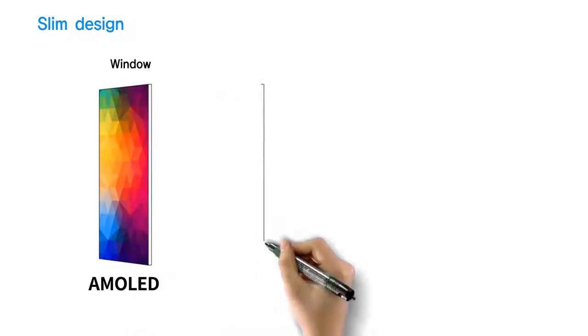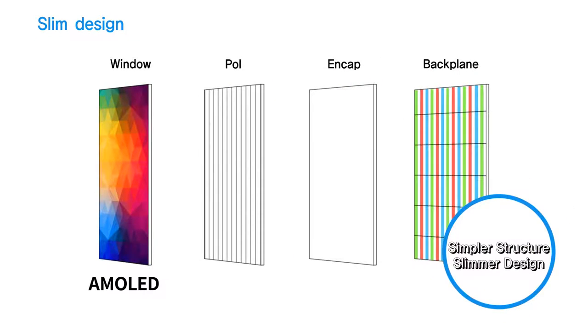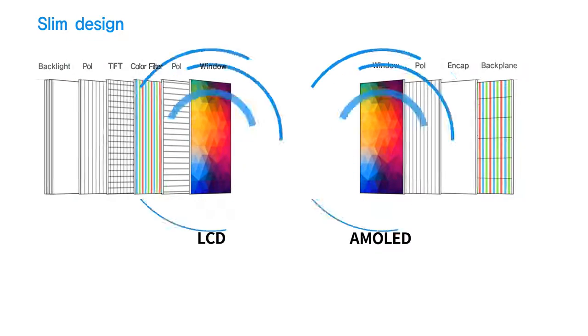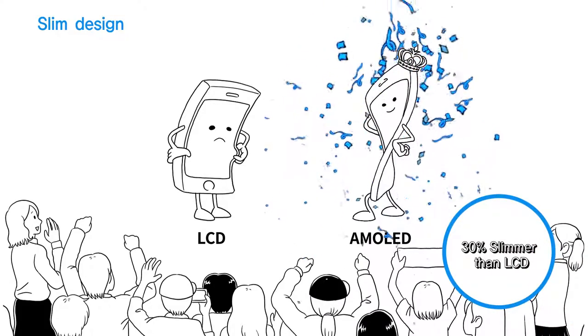Being a self-emitting display, AMOLED has a simple structure, which makes it possible to be incredibly thin. In contrast, LCD consists of multiple layers and requires a whole backlighting unit to emit light. In fact, the slimmest smartphone recognized by Guinness World Records uses an AMOLED.